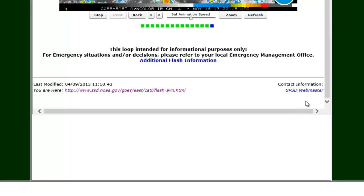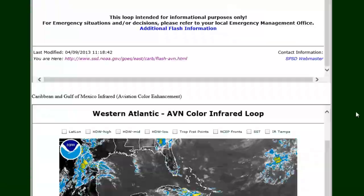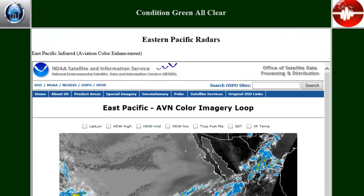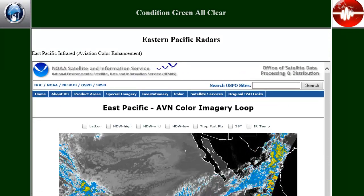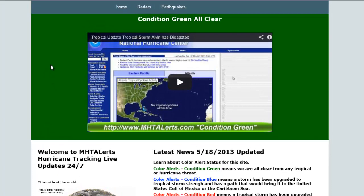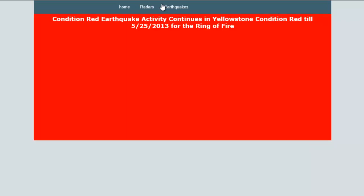The next one is the central Atlantic ABN color infrared loop. So you've got all these radars to track storms here on MHTAlerts.com, and I'll be adding more as we go. The best way to get back to the home page is clicking the home button, which takes you to the latest video updates. For earthquakes, we're still on condition red — we were watching Yellowstone and the Ring of Fire, and we're still on alert for that through May 25th, 2013.